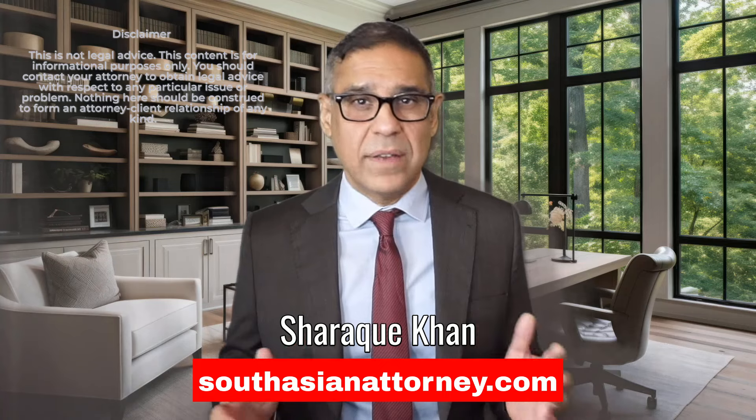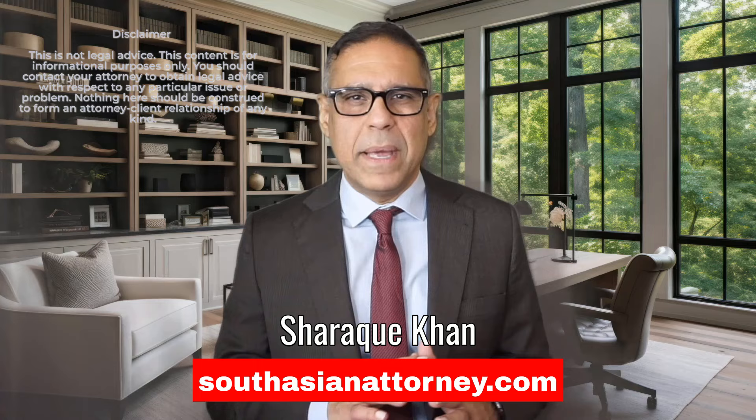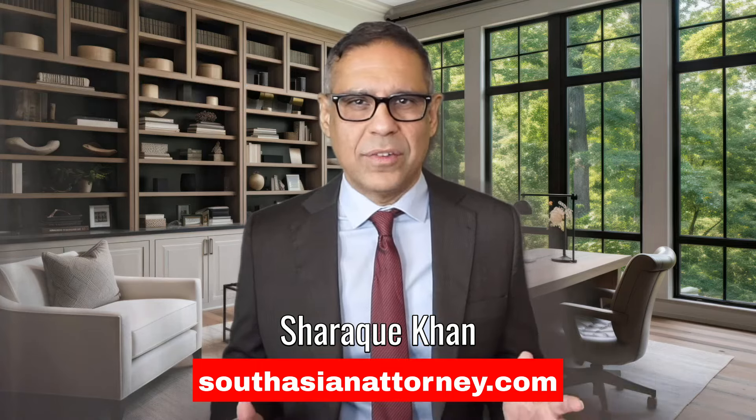I'm Shahri Khan, the South Asian attorney. I'm licensed to practice law in the U.S. and I help people worldwide with American immigration law.